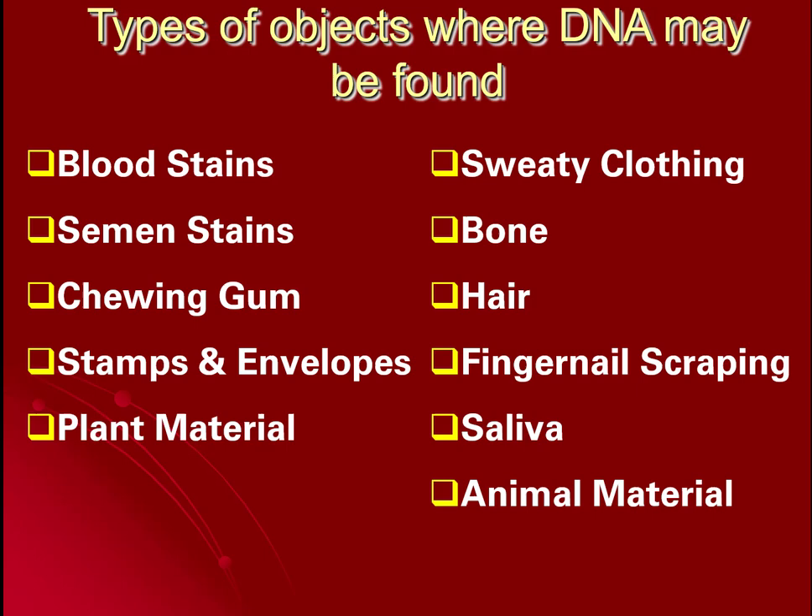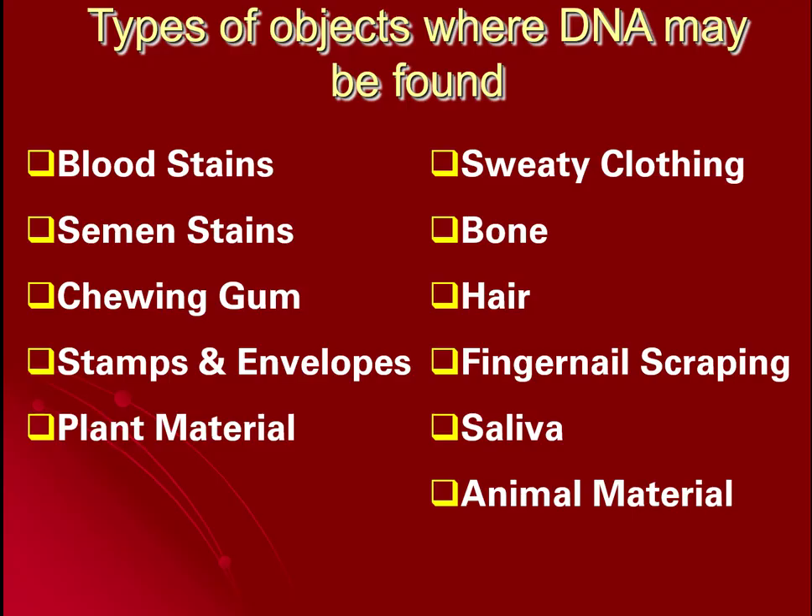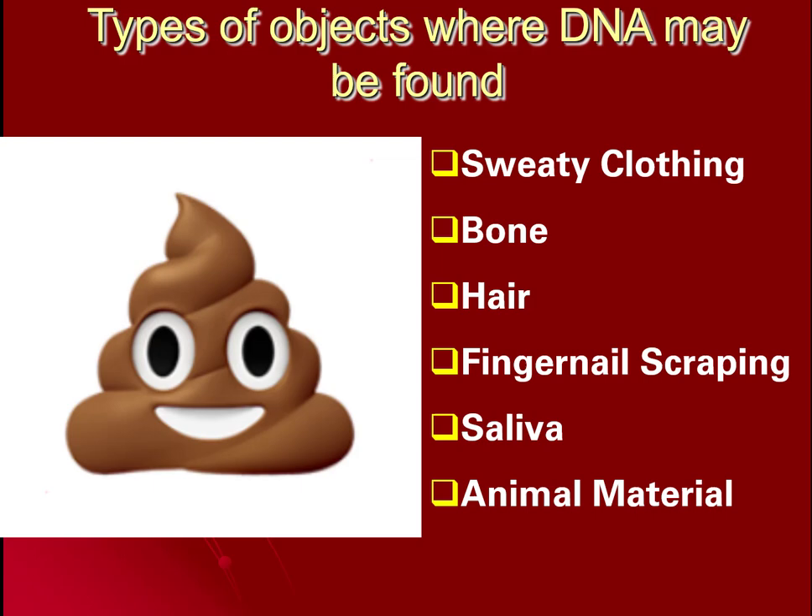Sweaty clothing is another source, as are bone fragments, hair, and fingernail scrapings. In cases of violent fights or sexual assault, the victim will often have their fingernails scraped to obtain body tissues from the aggressor. Other sources include saliva, animal hair, and even animal feces. If a criminal walked through animal feces on their way into a crime scene and tracked it through, we could potentially match that feces to the animal it came from and perhaps establish a location, owner, or link.